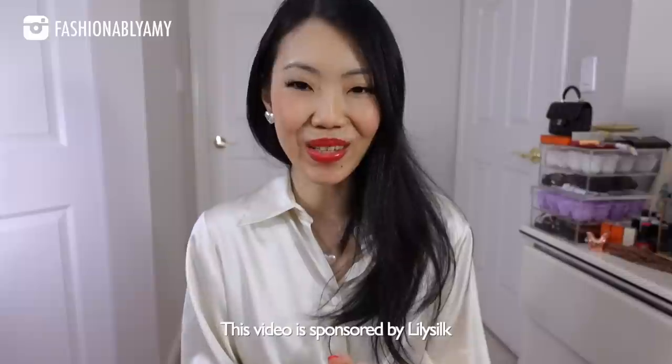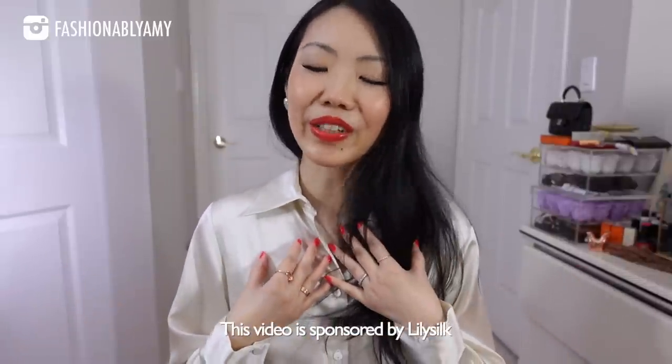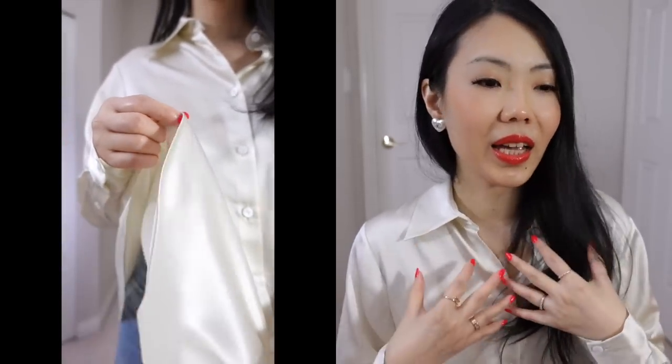Today's video is in partnership with LilySilk — thank you so much for sponsoring part of this video. I'm already wearing one of their beautiful shirts from their new collection. It's a beautiful drapey oversized shirt. I'm going for pieces that are more transitional, that I can wear as a top on its own with baggy jeans when it's still a bit cold, or if you prefer an oversized look versus my more fitted shirts that are easily tucked into pants for a proper fitted look.